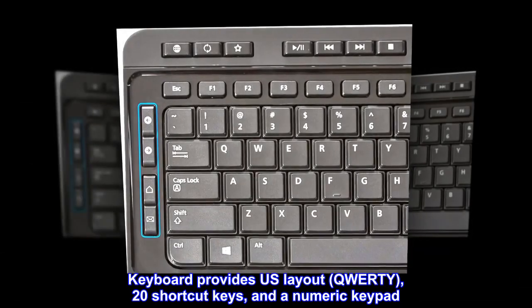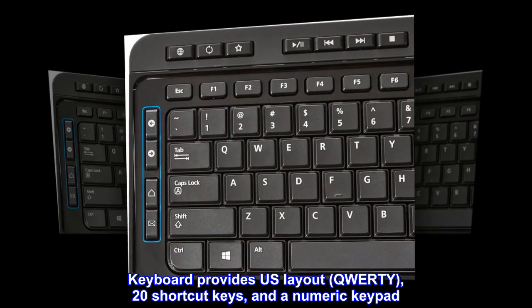Keyboard provides US layout, QWERTY, 20 shortcut keys, and a numeric keypad.